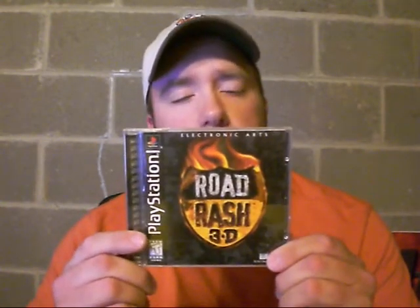The first one I got was Road Rash 3D. I never played Road Rash 3D for the PlayStation. I played Road Rash, which I liked, so hopefully Road Rash 3D will be a fun game too. I also got Siphon Filter for the PlayStation — a game I've never played, but I hear good things about it. Hopefully I'm going to like it.